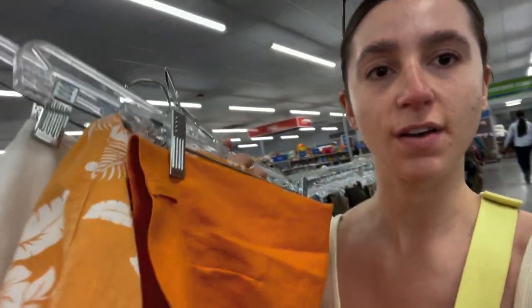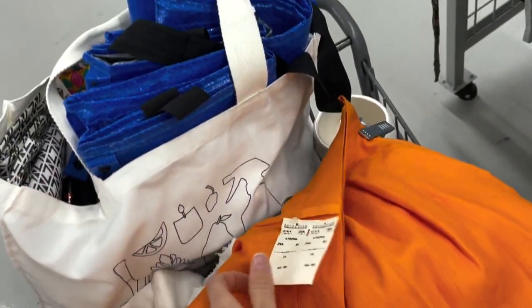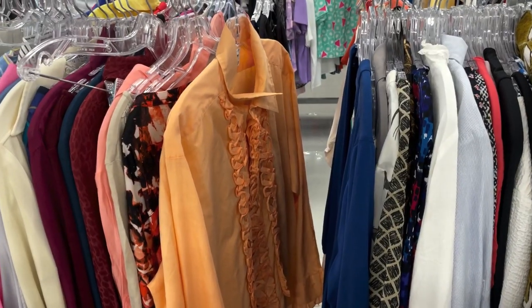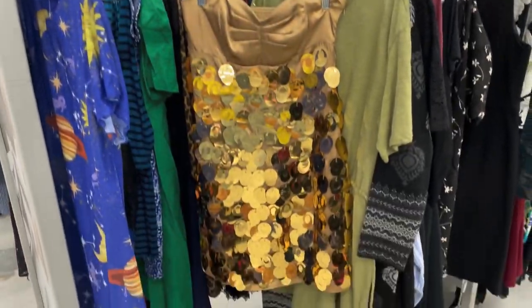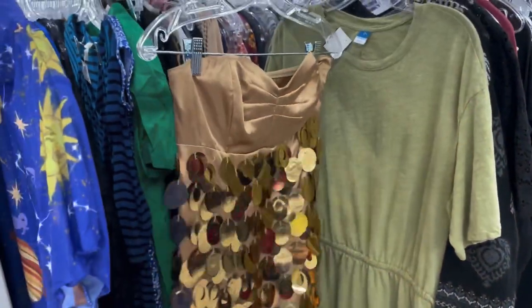I went through the tank tops and didn't really find much, and now I just went through the shorts and found these three pairs. Loving orange for summer — these still have their tags on them, an old Nordstrom tag. I am beyond obsessed with this top. Look how fun the sequins are on this vintage Express dress. I love it.